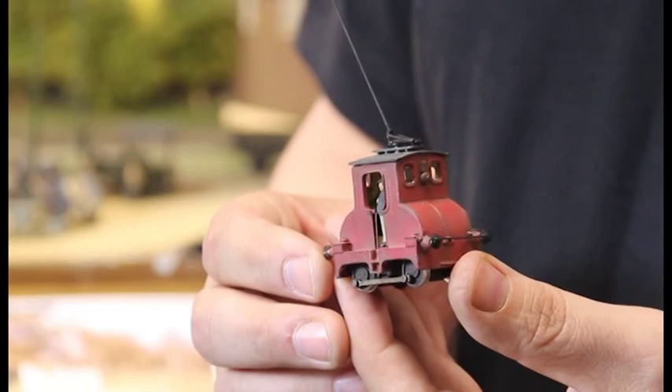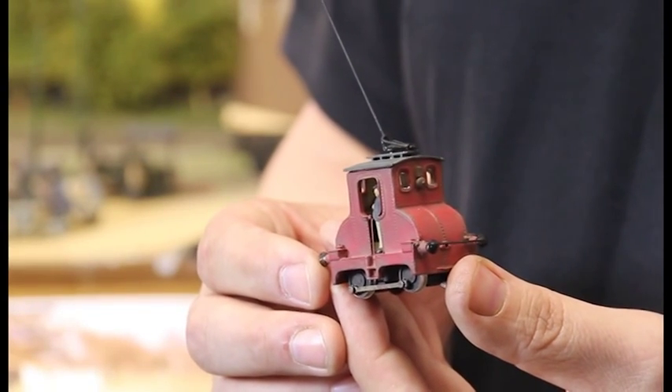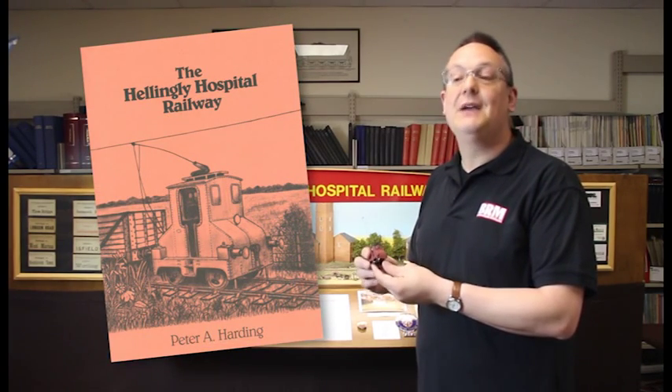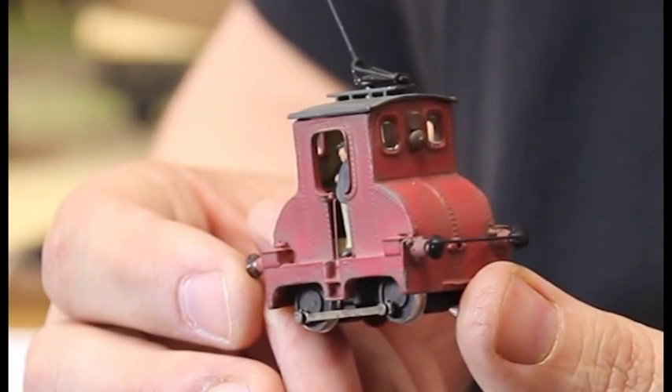It all comes down to the loco itself. There's a drawing of it on the front of a book by Peter Harding giving the history of the line, and I absolutely fell in love with the loco and the concept of doing something as a private railway.